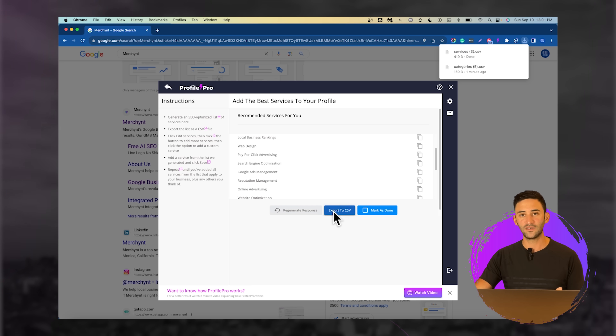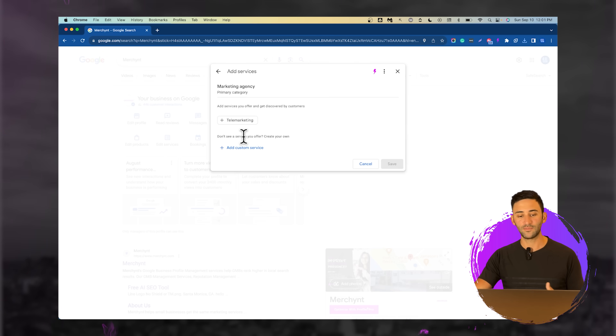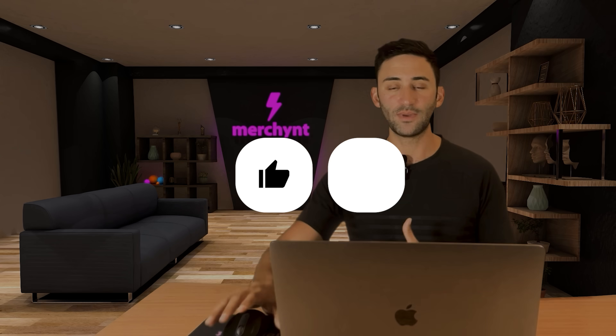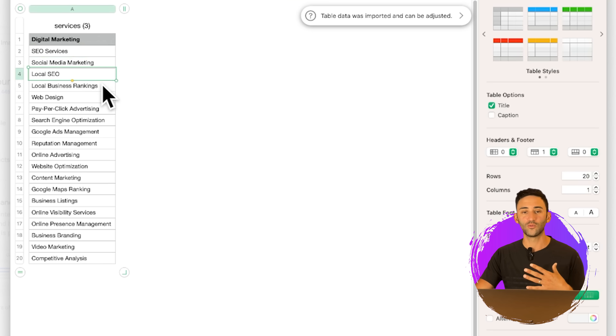If you wanted to, you could export this to a CSV file and then go over to where you edit your Google Business Profile, where it says edit services, and add more services by typing in a custom service. The reason this is really important is because people are going to Google different keyword variations for the same service. For example, someone looking for help ranking higher online might search for 'SEO services,' 'local SEO,' 'local business rankings,' or 'Google Maps ranking.' You want to make sure you have each of those variations on your profile. Some might seem repetitive, but it really helps you show up in more search results.